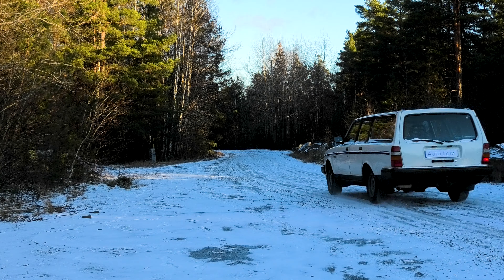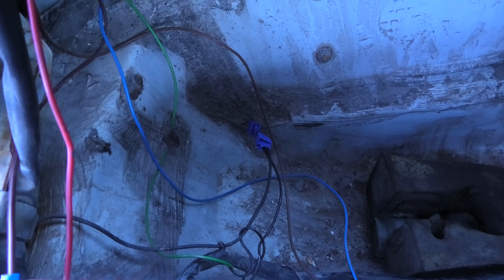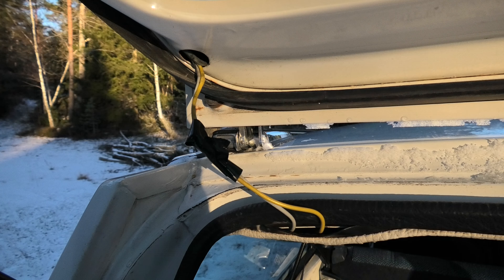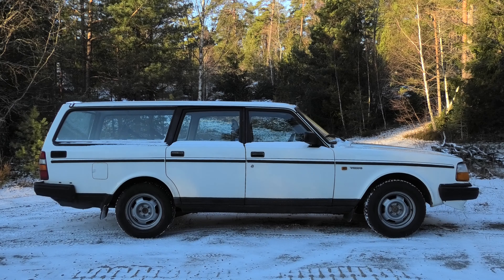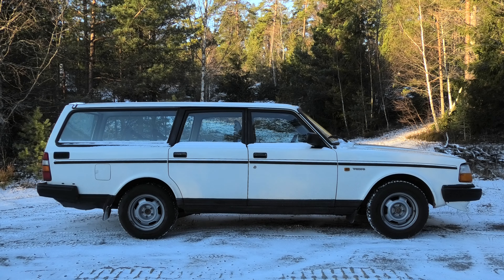So that wraps up the introduction to my new old winter daily. I hope you enjoyed it. In the next video of the series, I will go through everything that is wrong with the Volvo 245. Even if it's perfectly drivable and dependable right now, I can assure you that it's far from sorted. Feel free to give me suggestions of what kind of videos of this car you would like to see. And of course, consider subscribing to the channel if you want to see more classic Volvo content. More videos to come soon.